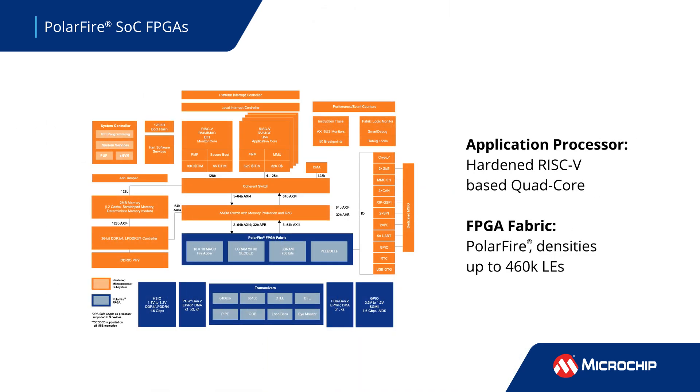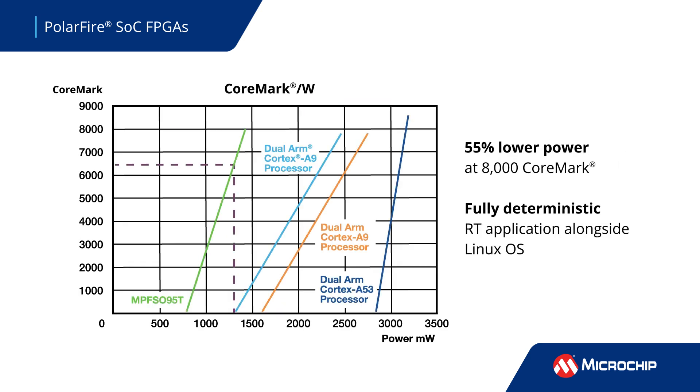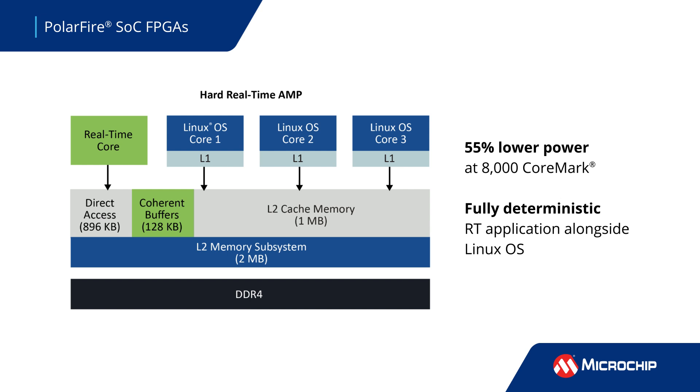The PolarFire SOCs provide a hardened quad-core RISC-V-based processor and industry-leading PolarFire FPGA fabric with densities up to 460,000 logic elements and a flexible 2-megabyte L2 memory subsystem. They deliver 8,000 CoreMarks performance at 55% less power than alternatives, and enable deterministic asymmetric multiprocessing systems with a fully deterministic real-time application running alongside a Linux OS with zero interference.